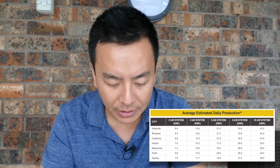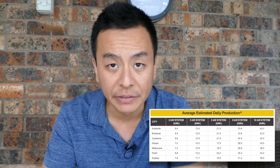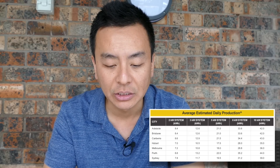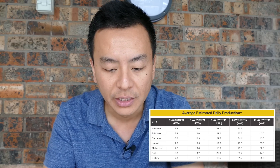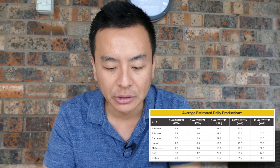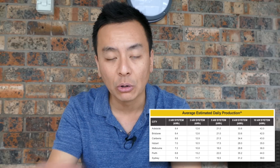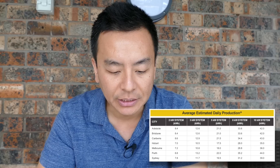Let's have a look at Sydney for example. I've got a 3 kilowatt system and I can expect to produce 11.7 kilowatt hours every day. If I had a 5 kilowatt system I can expect 19.5 kilowatt hours. These numbers are not very far off what I've been saying in my videos over the last year — in Sydney you just multiply by 4 the kilowatts you've got on your roof to get your average daily solar production in kilowatt hours. Obviously this varies day to day with cloud cover, but across the whole year this is about average production for each capital city.